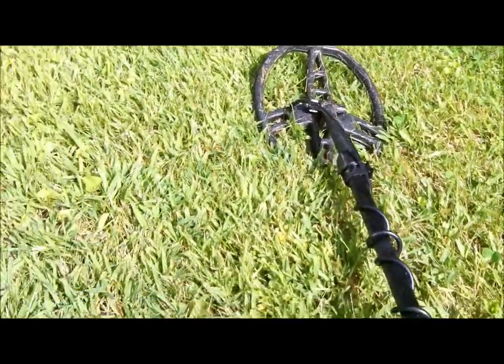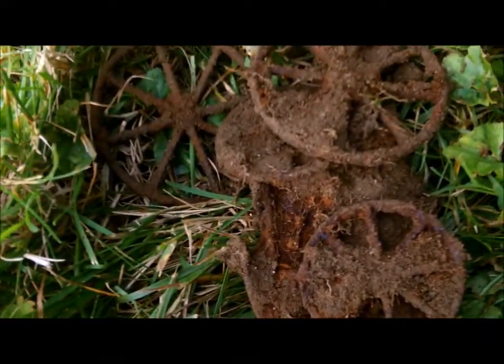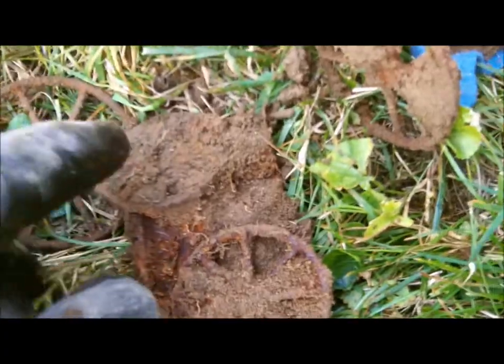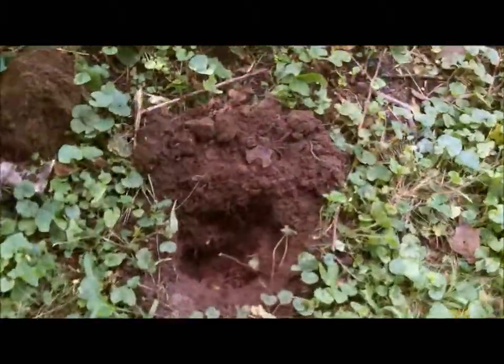I forgot to mention we're using the AT Pro with the 8.5x11. This is as much a relic hunt as it is a coin hunt. And I got all four wheels — one's still attached there. I got the two front ones and the two back ones. How nice is that?